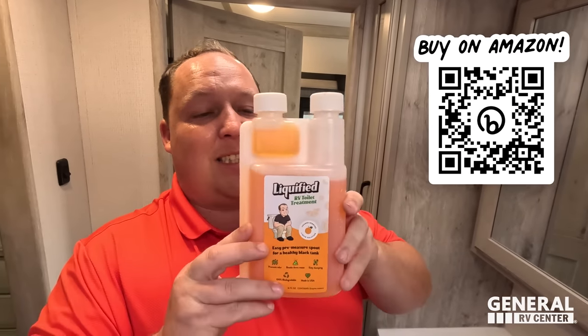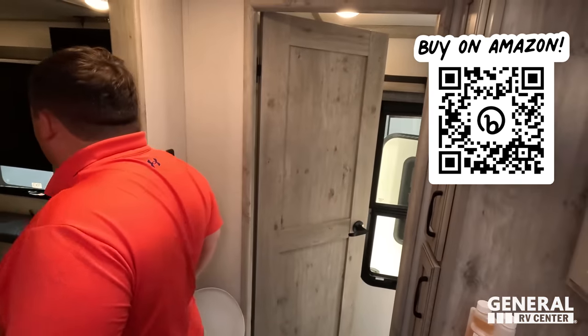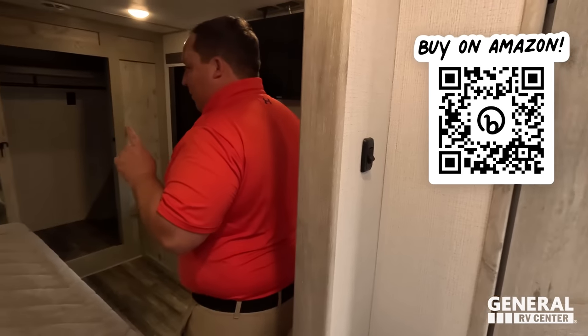We have our own brand of RV toilet treatment — Prime Poop Musician. Thank you so much to everybody who's been buying this. We sell it on Amazon — go to primepoopmusician.com and pick it up. It is the best brand of RV toilet treatment in the industry.